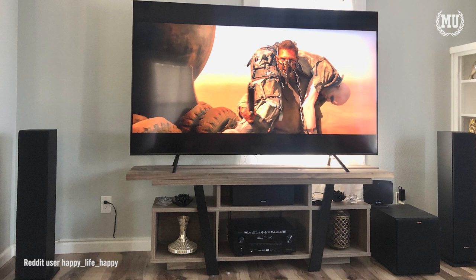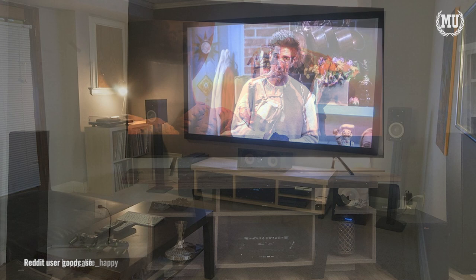Do you guys have any tips of your own? What are your go-to movies for showing off your system? Let me know in the comment section below. This is Movie University — education in cinema.